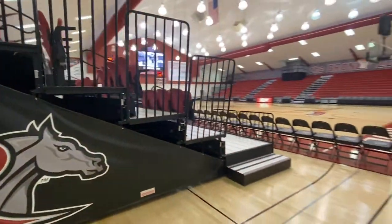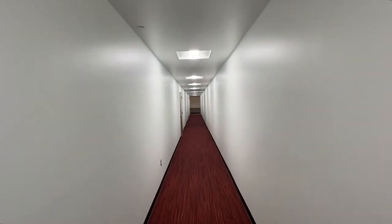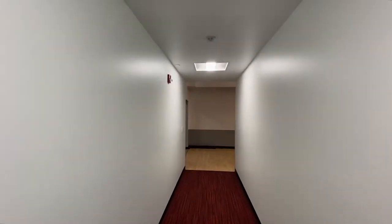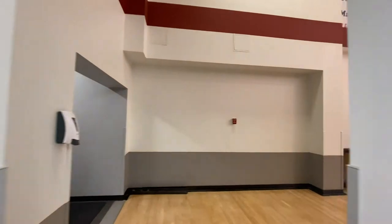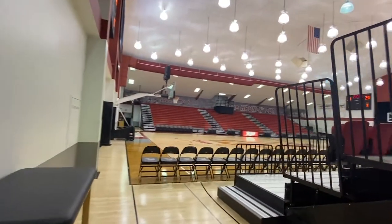As you head to the lobby at halftime, the most noticeable improvement will be right under your seats. Corridors have been added underneath both sets of bleachers to allow fans to quickly and safely move from one end of the gym to the other. The hallways are sure to make your trip around Alumni Gym an easy one.